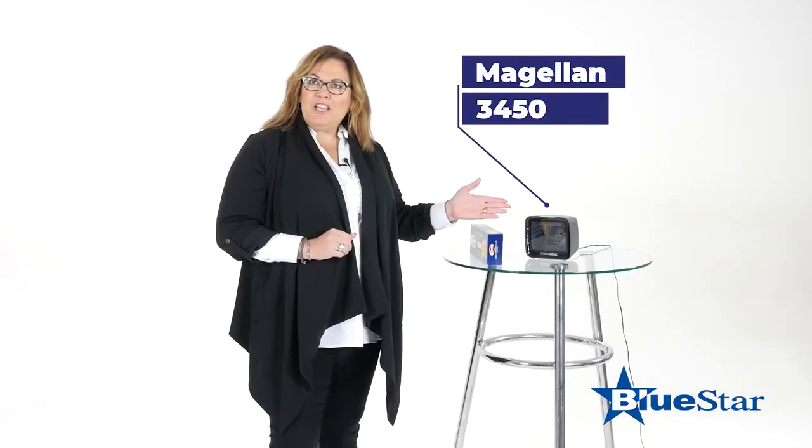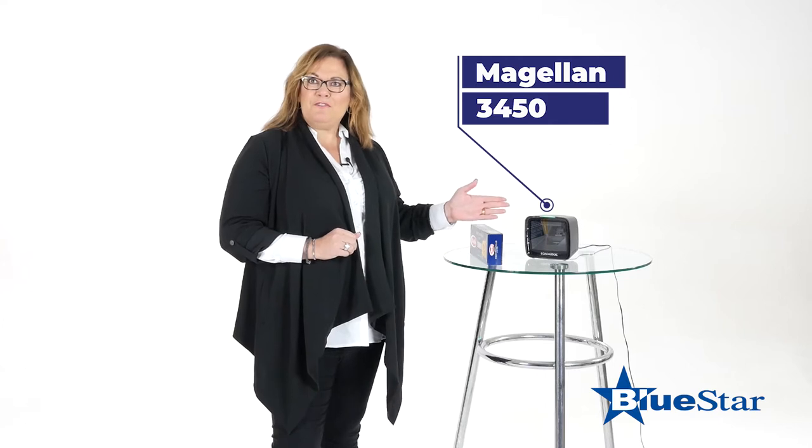When I go to the grocery store, I need the line to move quickly, and when I go to the line with the Magellan 3450, the line moves super fast.